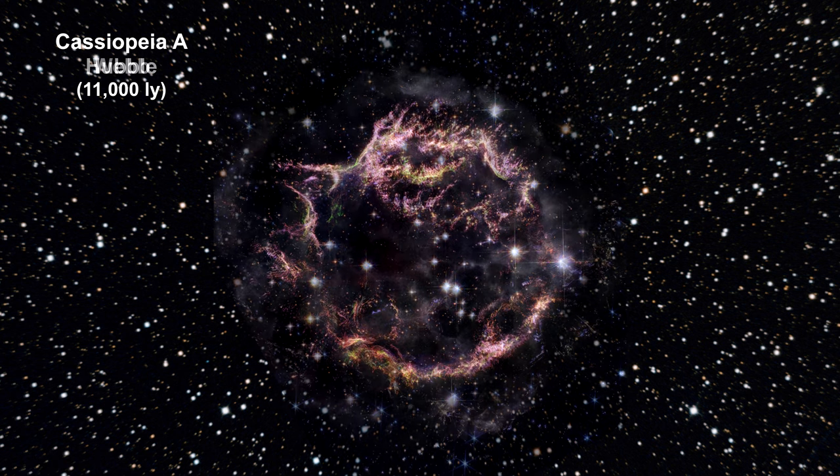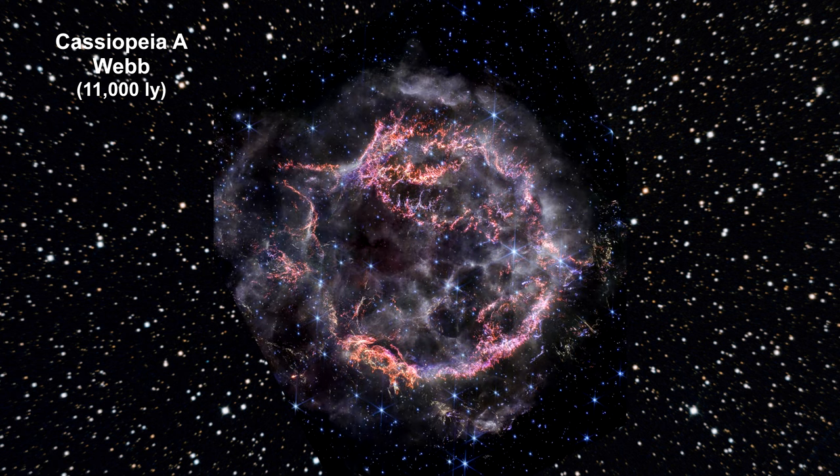Here's a 2023 image from Webb's near-infrared camera. The most noticeable colors are clumps of bright orange and light pink that make up the inner shell of the supernova remnant. These knots of gas are composed of sulfur, oxygen, argon, and neon from the exploded star itself.